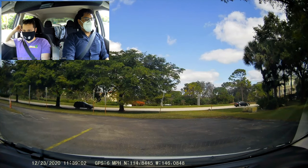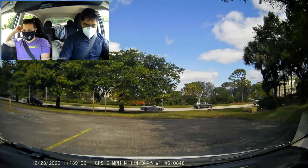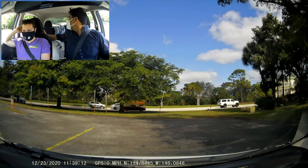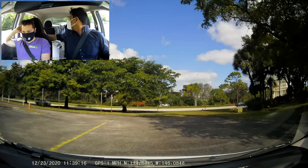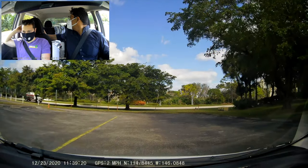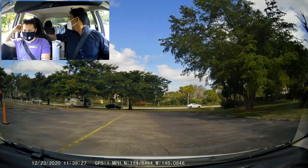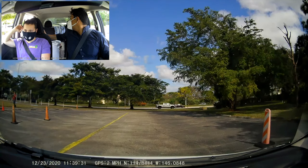Stop. Now using the correct posture, you're going to back the vehicle until I ask you to stop. There's no need to hurry, you can take your time. When you're ready, please begin. Stop.